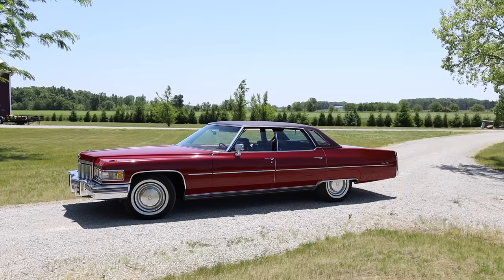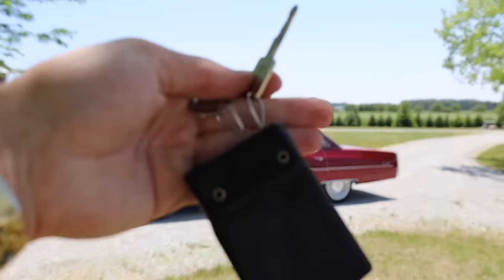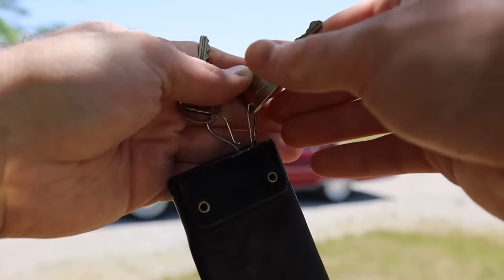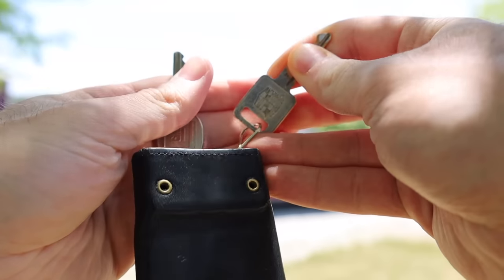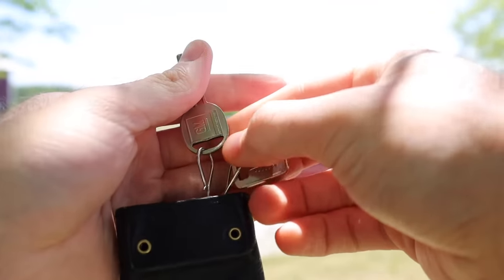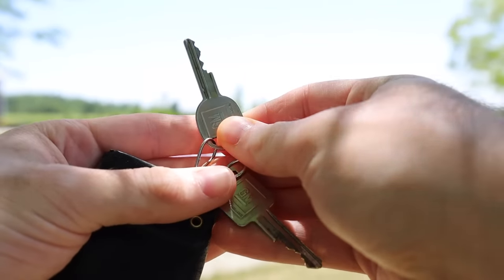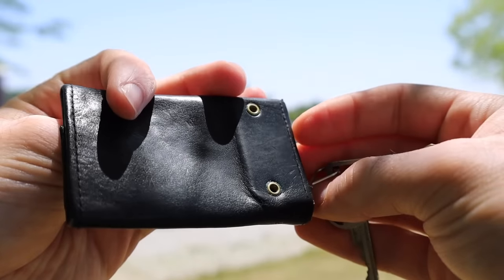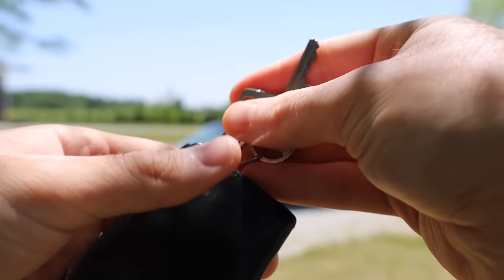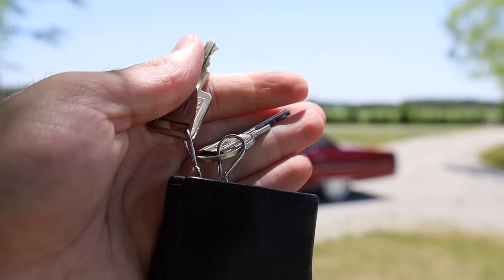Before we take a look at the interior of the Sedan DeVille, let's look at the keys that came with the vehicle. Just like most classic General Motors vehicles, this came with square and round keys — the square one is used to start the car, while the round key is used to lock and unlock the doors as well as open the trunk. These keys are attached to a really nice-looking key holder from back in the day.